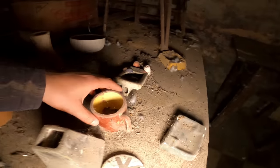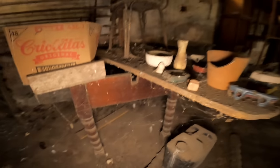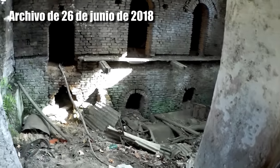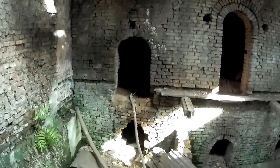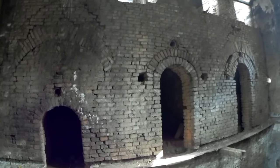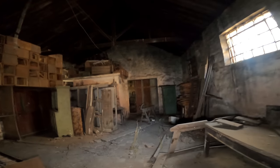¿Qué es esto? Botas, tazas, portarretratos. Esto lo hacían acá en este lugar, en macetitas. Los chicos que vivían acá. Ceniceros. Los hornos están de este lado, pero ahora están tapados. Estas son las puertas que te llevan al horno, pero están bien tapadas. Este lugar se conserva bastante bien — yo me acuerdo cuando vine estaba bastante parecido a como está hoy en día.